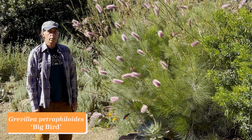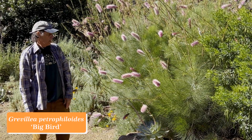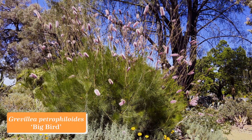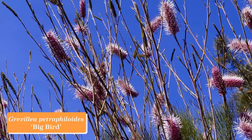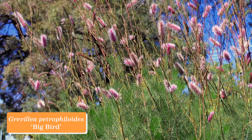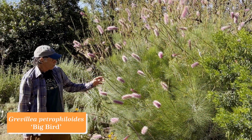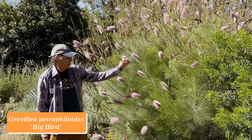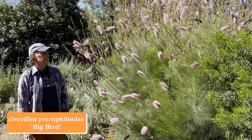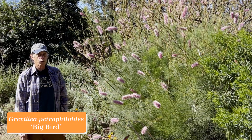Grevillea is a large Australian genus in the protea family, Proteaceae. Most of them are shrubs like this one, but a few are trees too. This one is a relatively new cultivar called Grevillea petrophiloides 'Big Bird,' and it's really made a splash since its introduction to horticulture because of these amazing wands of mauve flowers that are so abundant and rise above the plant in such a dramatic fashion. The foliage has a very fine texture and contrasts nicely with the whitened branches. Big Bird in bloom is a showstopper. Grevillea petrophiloides 'Big Bird.'